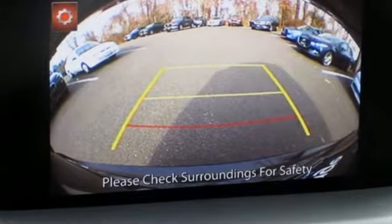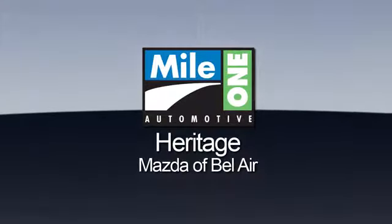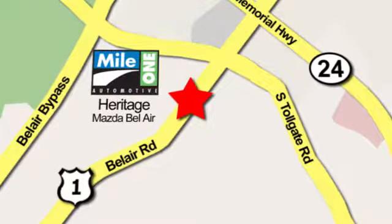Stop in for a test drive and make it yours today. Mile One Heritage Mazda of Bel Air, conveniently located at 710 Bel Air Road in Bel Air.